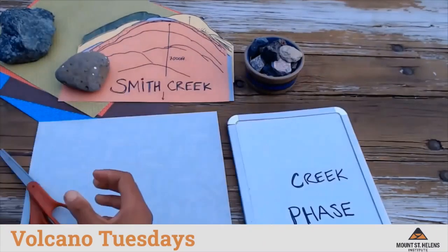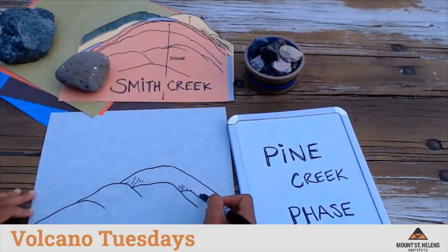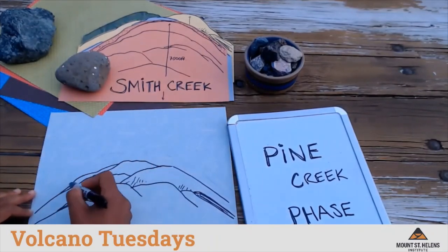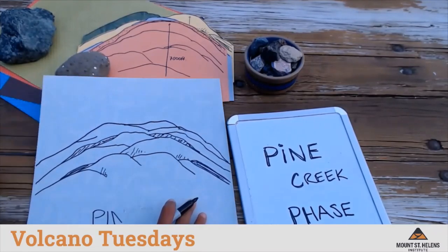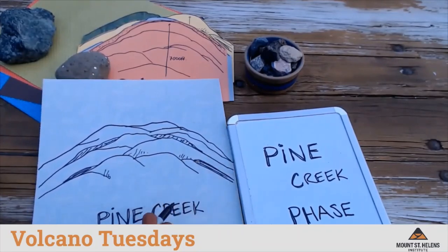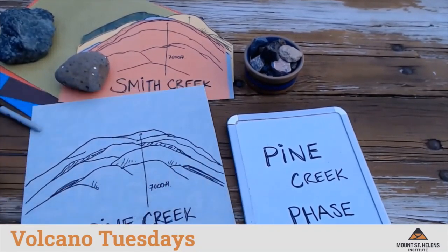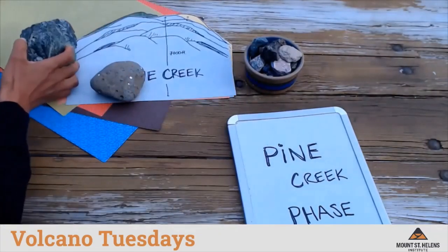Our next eruptive phase is called the Pine Creek phase. During this period, Mount St. Helens erupted a set of lava domes that overlapped each other on the summit, creating a rather lumpy looking volcano. The height of the volcano remained the same, about 7,000 feet high.